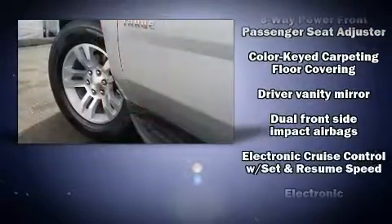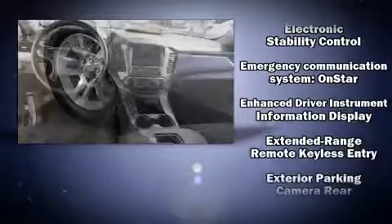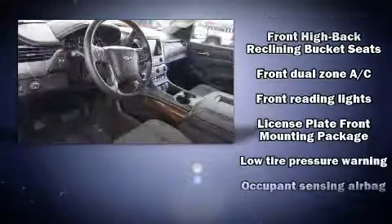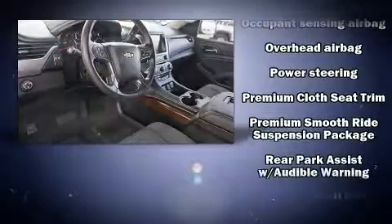Chevrolet ensures the safety and security of its passengers with equipment such as dual front impact airbags, traction control, brake assist, ignition disabling, OnStar, and four-wheel disc brakes with ABS.